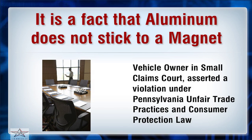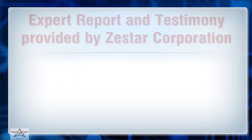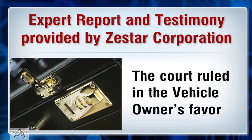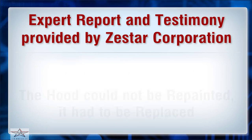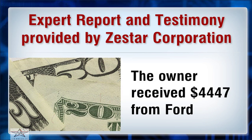The vehicle owner asserted a violation under Pennsylvania Unfair Trade Practices and Consumer Protection Law in Small Claims Court. An expert report and testimony were provided by Zestar Corporation, and the court ruled in the vehicle owner's favor. The hood could not be repainted and had to be replaced; the owner received $4,447 from Ford.